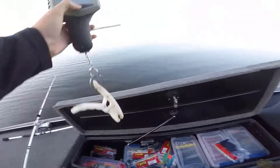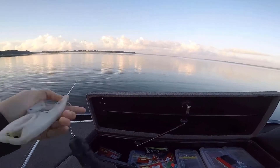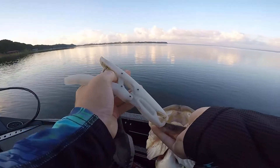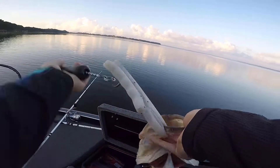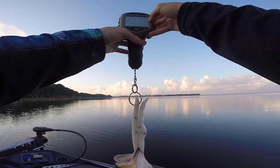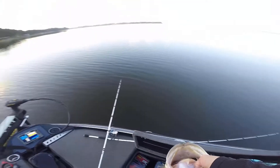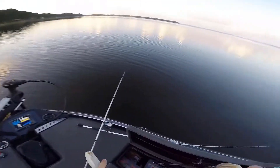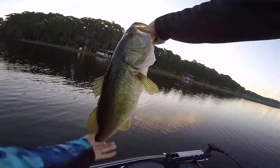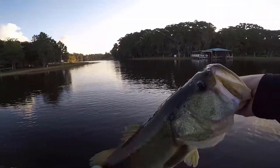I'm guessing five-four. Here we go. Five-one. Five-one. It's not a fish you want to catch pre-fishing the day before a tournament. That's a nice fish. Good fish. Now it's time to take a picture for the thumbnail.